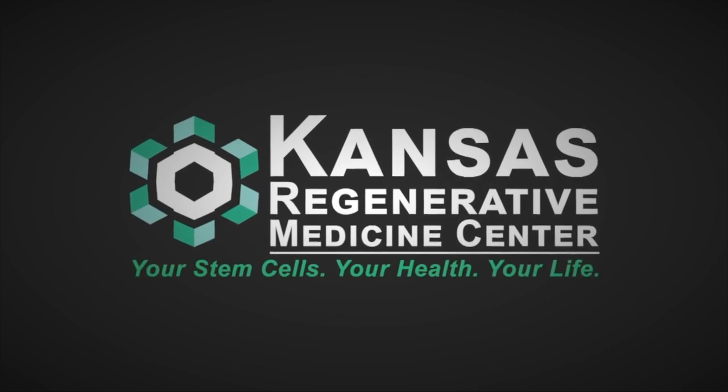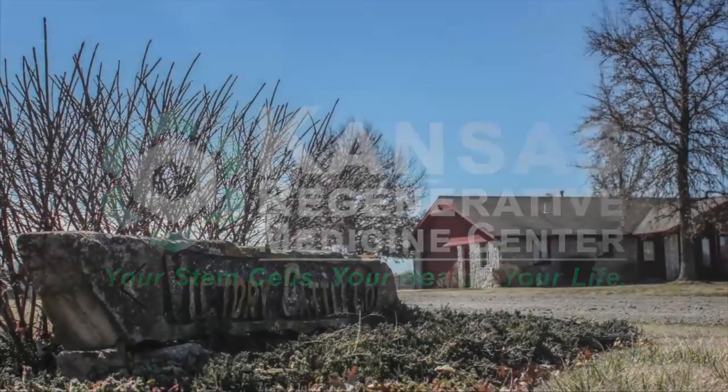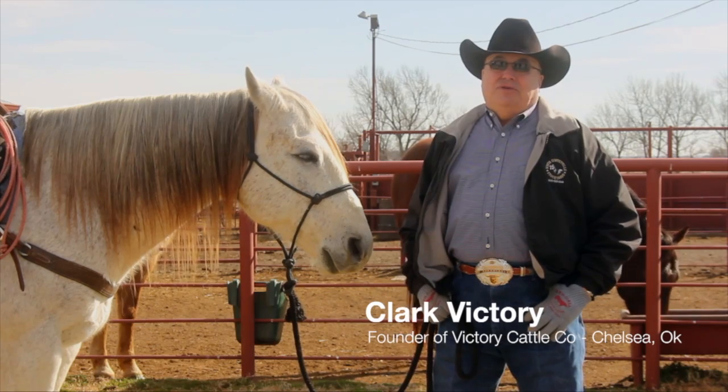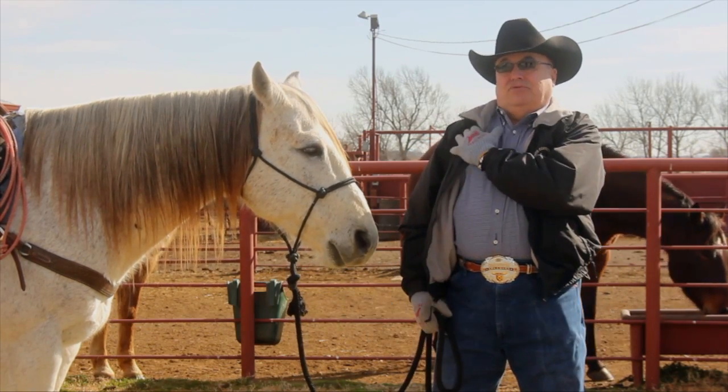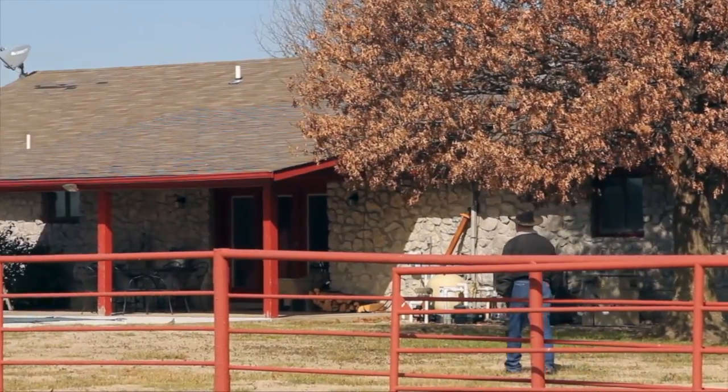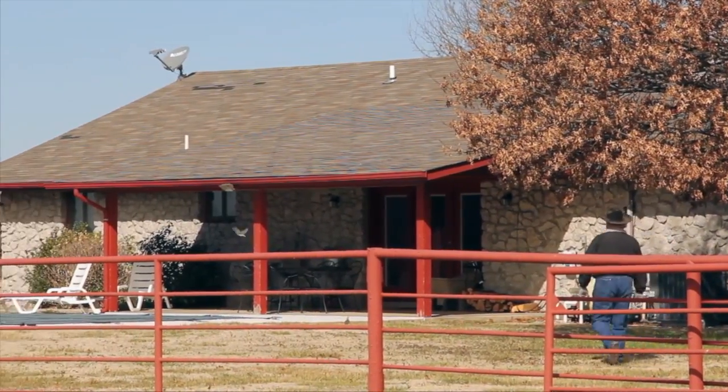I'm Clark Victory. I grew up right here on this little ranch near Chelsea, Oklahoma. I've roped and ranched all my life and a few years ago I had an injury that created what they call a frozen shoulder. It got to the point that I couldn't reach, I couldn't sleep, I couldn't do anything.